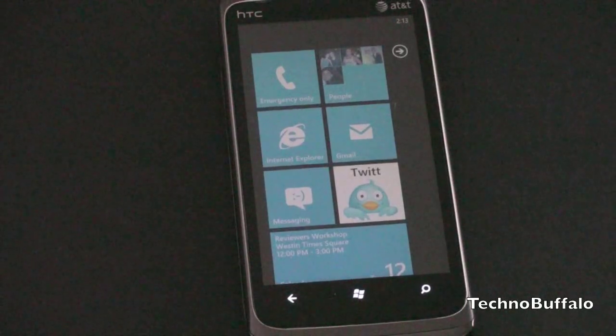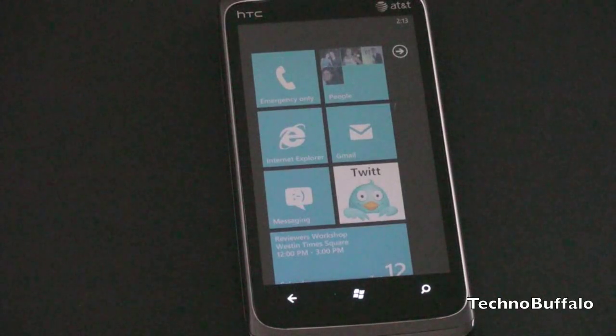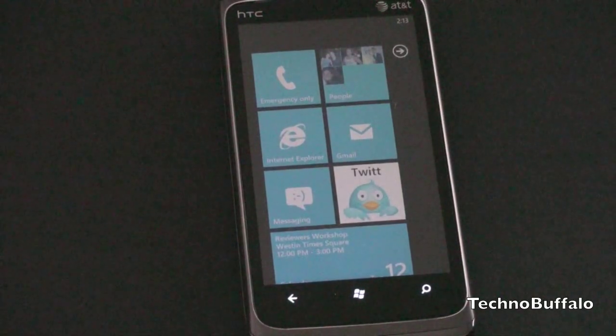Anyway, guys, I hope you enjoyed the overview and review of Windows Phone 7. I am John Rettinger from TechnoBuffalo, and I will see you in the next video. Bye-bye.